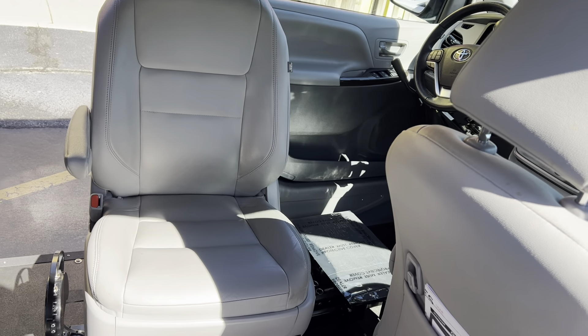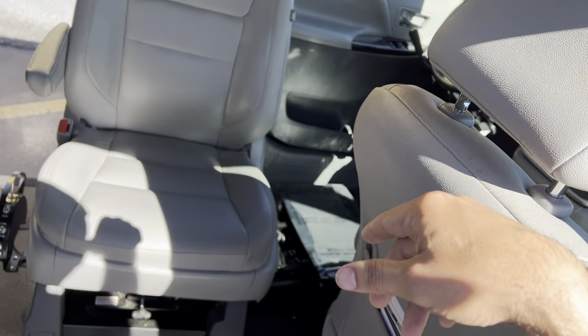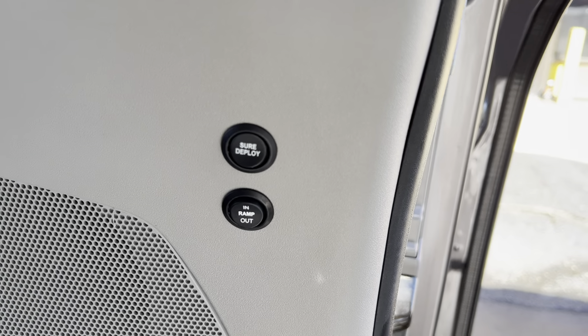This has the swivel seat — this is great. You can park your wheelchair or scooter here in the back and transfer over to the seat. I'll show you how it works in a minute. You can also deploy the ramp manually using the crank down there if needed. It goes right in the floor, so super simple to do.